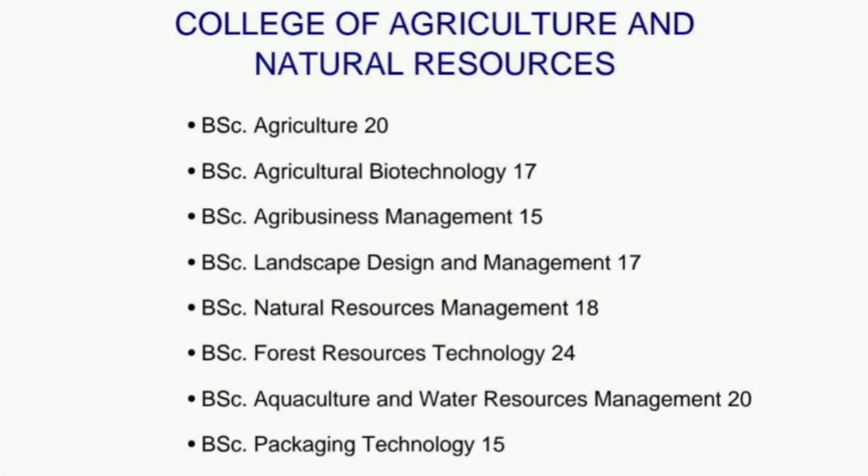Let's start with the College of Agriculture and Natural Resources: BSc Agriculture 20, BSc Agriculture Biotechnology 17, BSc Agribusiness Management 15, BSc Landscape Design and Management 17, BSc Natural Resource Management 18, BSc Forest Resource Technology 24, BSc Aquaculture and Water Resource Management 20, BSc Packaging Technology 15.